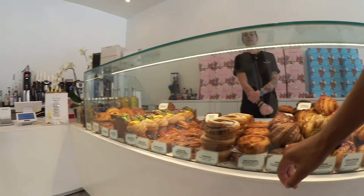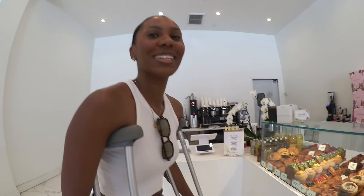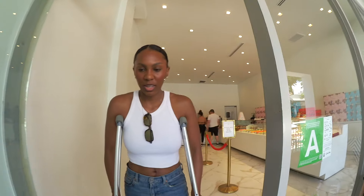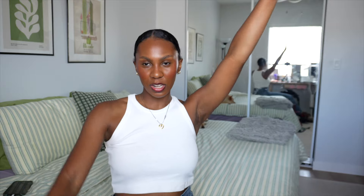Hello, happy Friday — almost the weekend! Croissants have been secured — croissants, 10 out of 10. I probably should have eaten some real food, but that'll do.